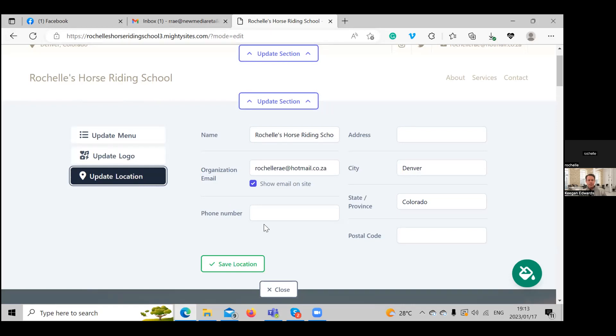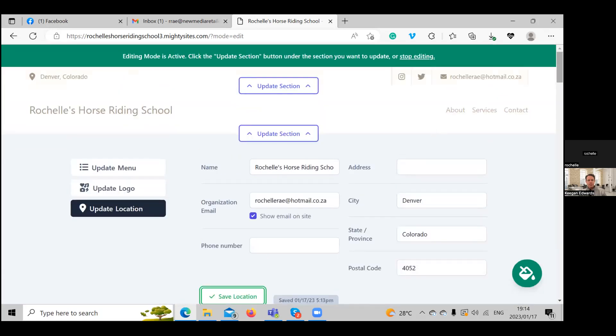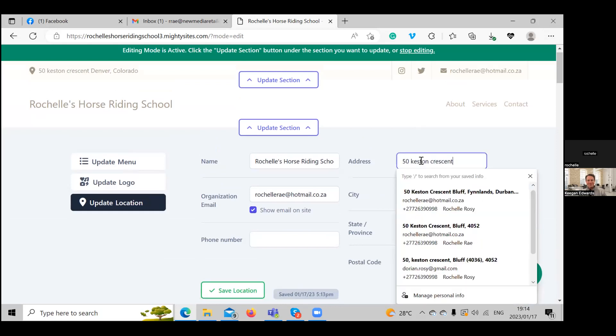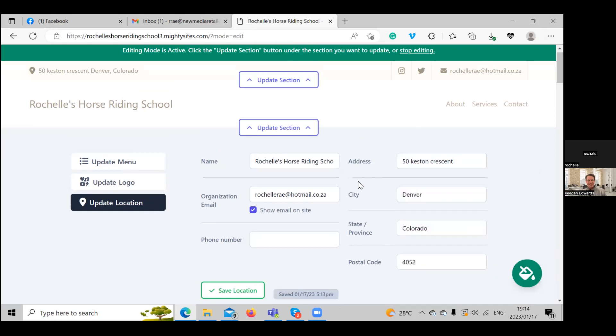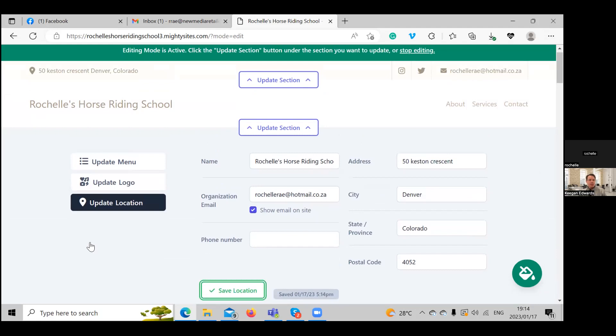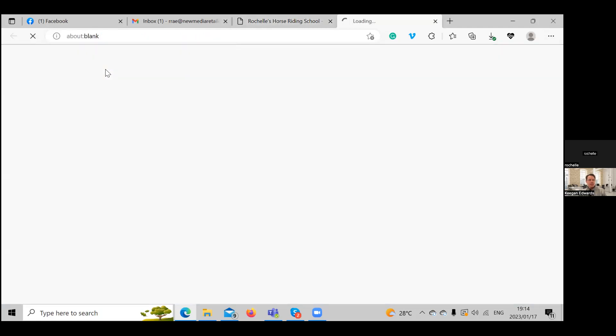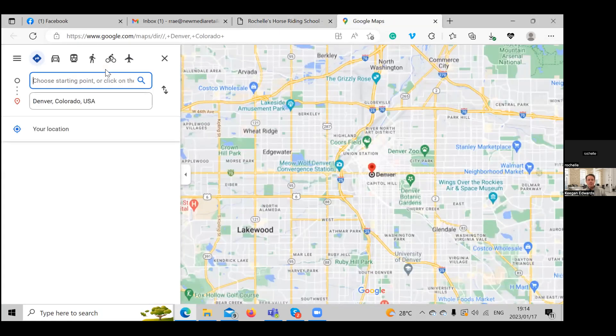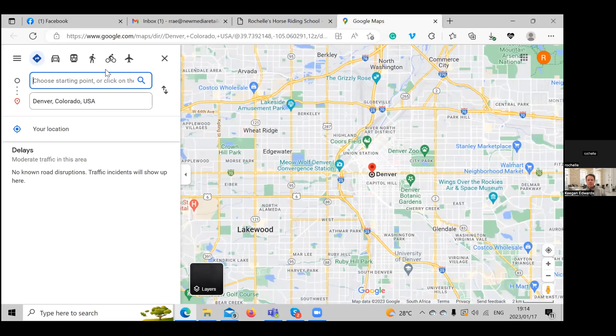It looks like it's displaying the same contact info again. We've already put in our email address, city, and postal code. Let's save the location and see if it picks it up. Awesome — it's coming up in the top left corner. If you click on that, it will take you to Google Maps so people can easily find your business and get directions.